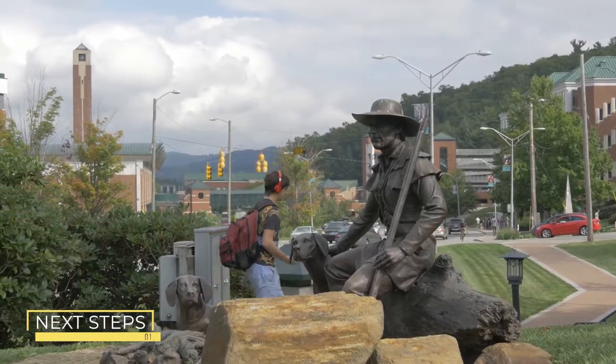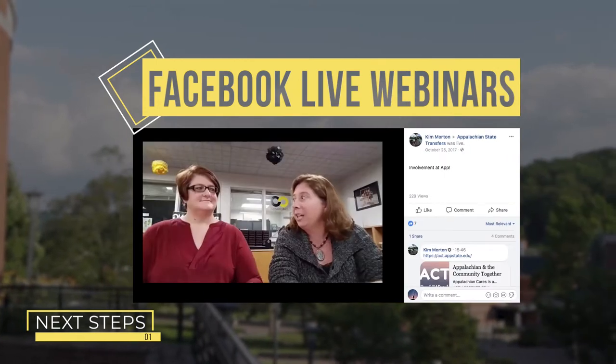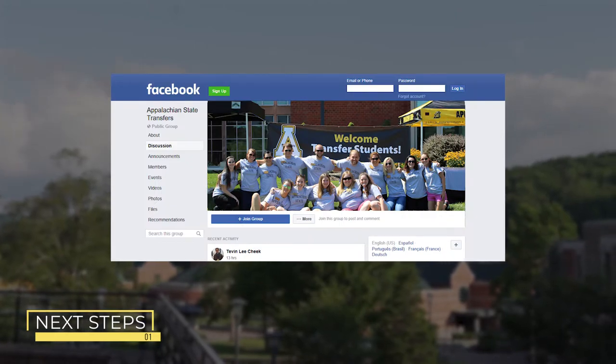We offer different ways for you to learn more about transferring to Appalachian successfully. You can watch our webinars on Facebook Live to help you understand transfer credits, advising, and more. Visit our website or join our Transfer Student Facebook page to find the dates and times of our live sessions.